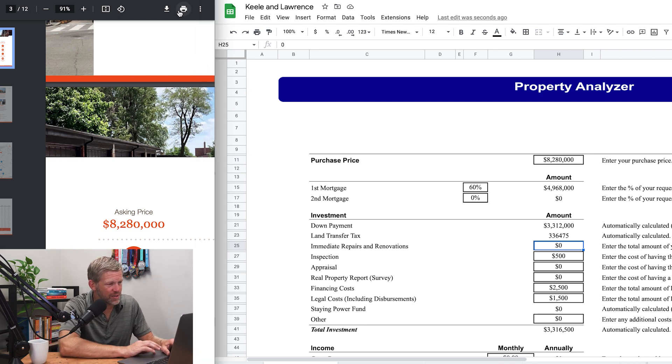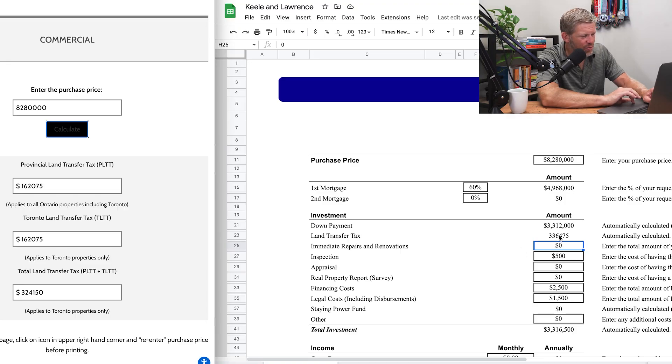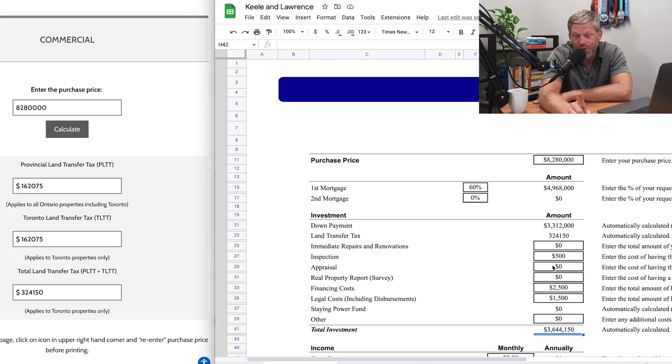We've got to do land transfer tax here because we're in Ontario. The total land transfer tax on this comes out to $324,150. So this essentially brings the purchase price up to above what I paid for that 90-unit in Alberta, because it's a tax — you can't get it back, you can't write it off.